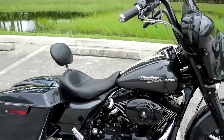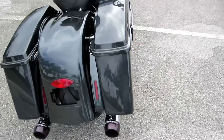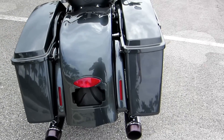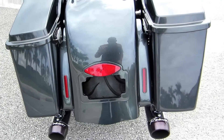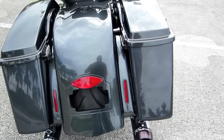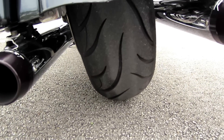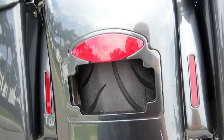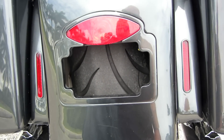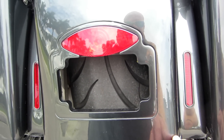2007 FLHX Street Glide. Boom! Fat Baggers Incorporated — FBI — installed this 200mm kit on this bike with an all-new rear fender to house that massive 200mm rear tire. And you got everything Frenched in on this bike. This is a $7,000 job right here. All-new swing arm, all-new wheels, all-new tires, Frenched-in turn signals, brake lights.